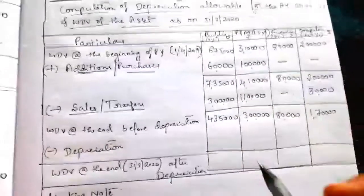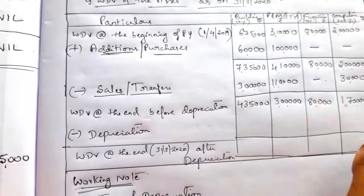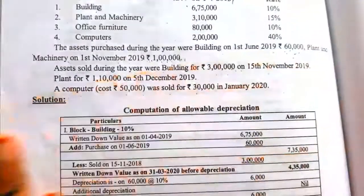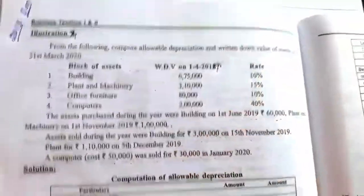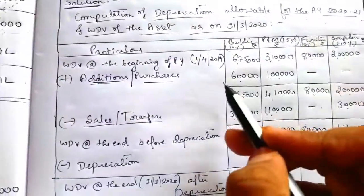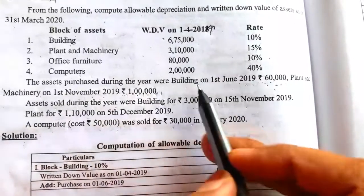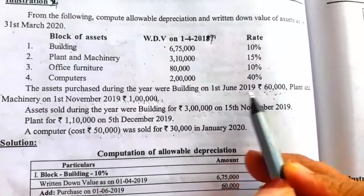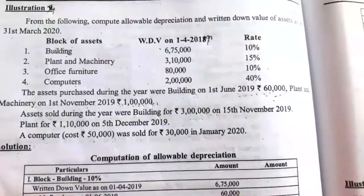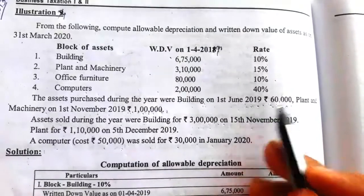In the case of building, we calculate depreciation on the written down value at the end before depreciation. We must first check if any new asset was purchased and whether it was used for more or less than 180 days. The building was purchased on 1st June 2019 and is used in the business for more than 180 days — counting June, July, August, September, October, November, December, January, February, March.